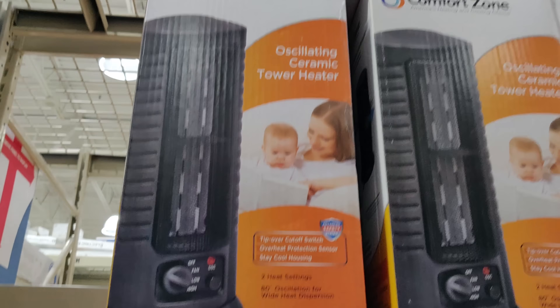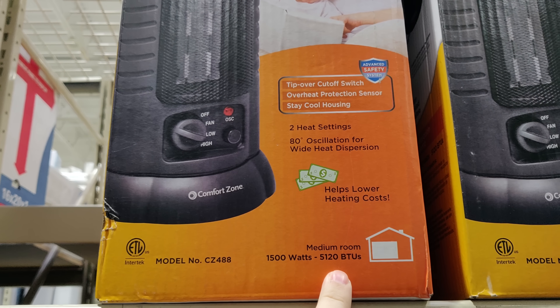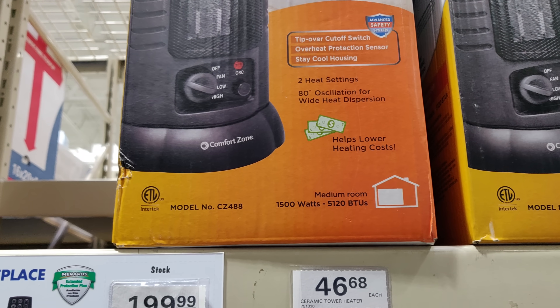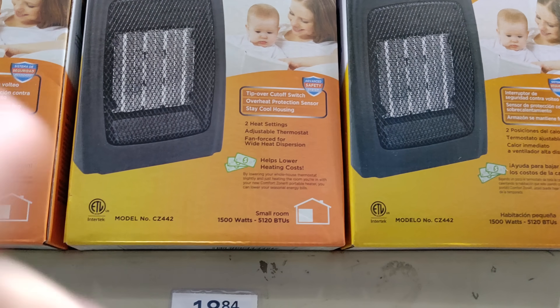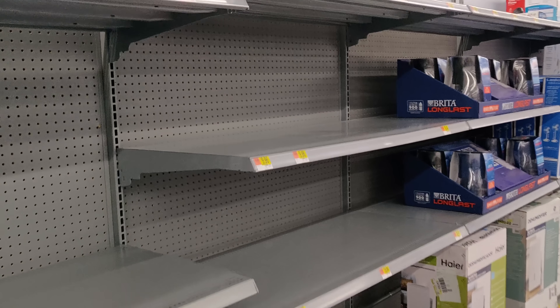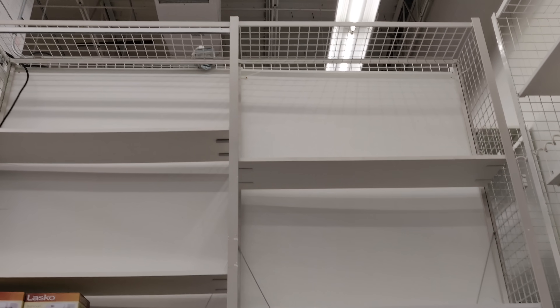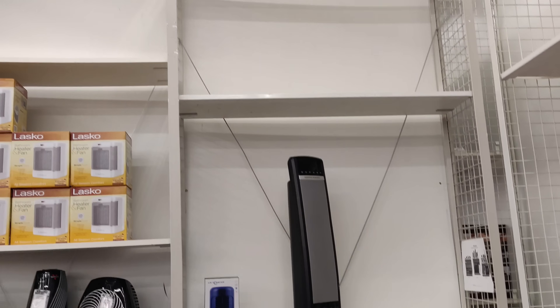Here's a different one — medium room, 1500 watts. And here's another one — small room, 1500 watts. Store number two is almost entirely out of heaters. This is what I get for doing this after the polar vortex.